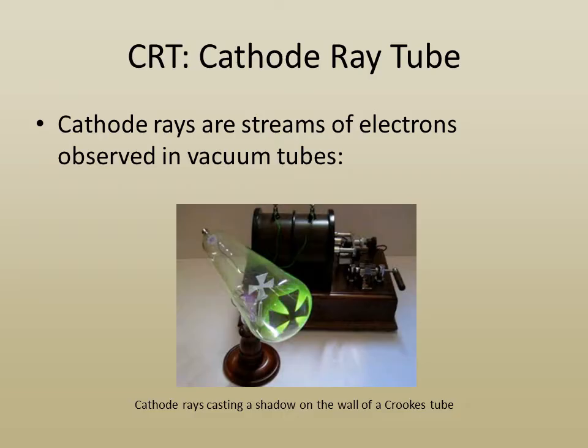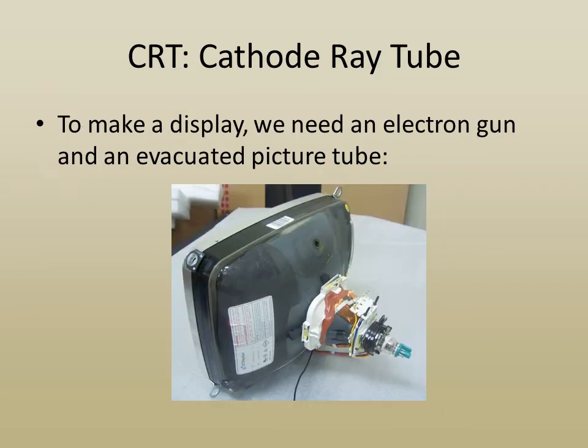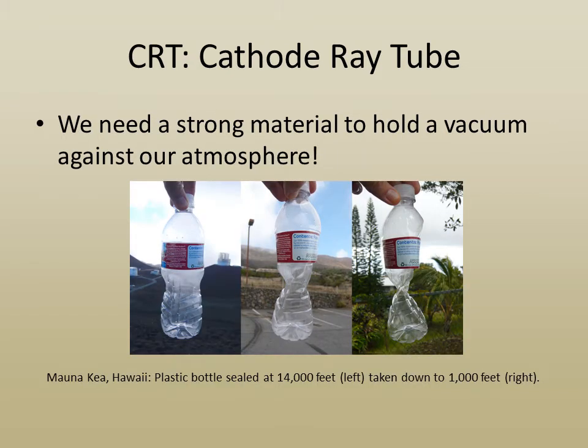First, the cathode ray tube. Cathode rays are really just streams of electrons observed in a vacuum. So, to make a display, we need an electron gun and an evacuated picture tube. The picture tube will need to be more rigid than this water bottle.